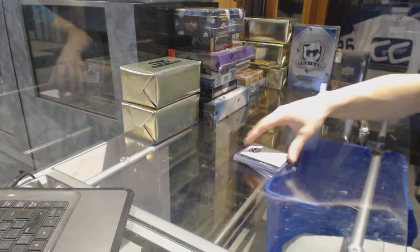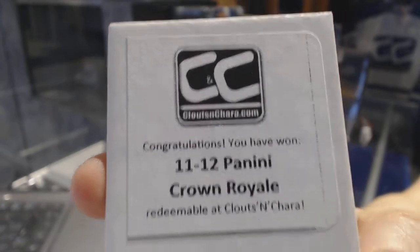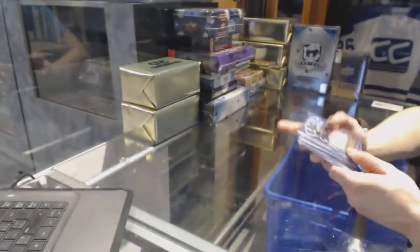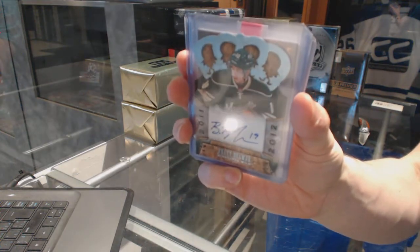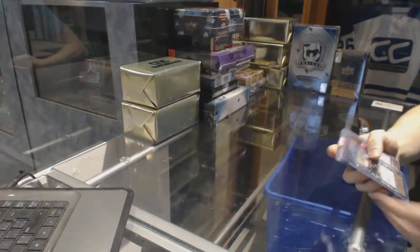We start with a bonus box of 11-12 Panini Crown Royal. We've got an 11-12 Crown Royal Rookie Autograph for the Minnesota Wild, Brett Bollmer.